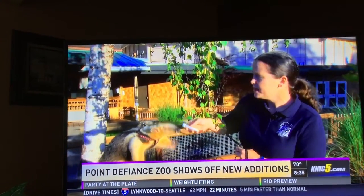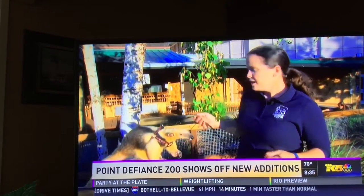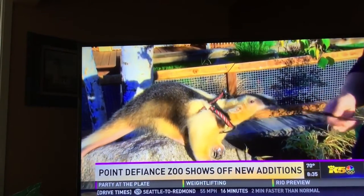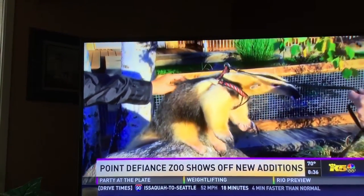Gonzo is the newest addition to our In Touch with the Wild program. At specific times each day, we bring animals out. You can get up super close, you can learn a lot about them, and oftentimes we'll even let you find out what they feel like. Would you like to find out what Gonzo feels like? Go ahead and just reach out and touch him right on the back — he's pretty soft.